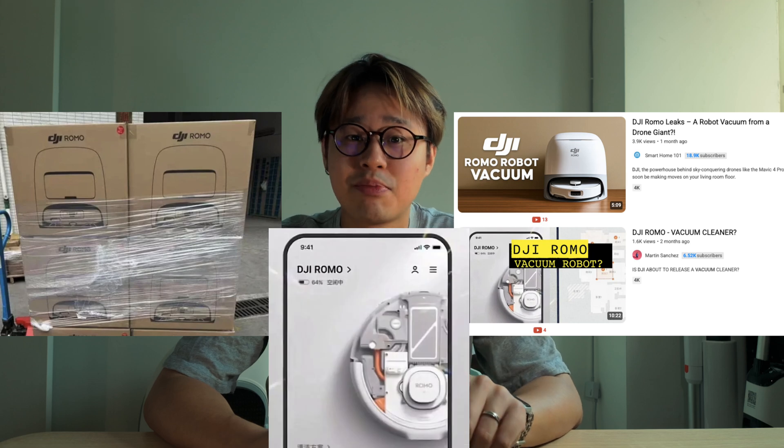The robot vacuum teaser comes with months of rumors, leaked patterns, and even job listings pointing to a serious push into smart home hardware. Insta360 might notice the camera thing, but if you're in the robot vacuum game right now, you should be sweating. Because DJI doesn't enter a market just for fun — they usually show up with solid hardware, decent software, and a roadmap to take a chunk of market share.